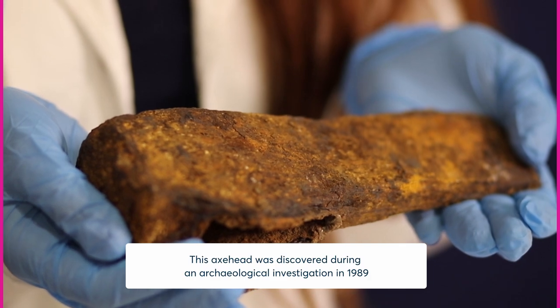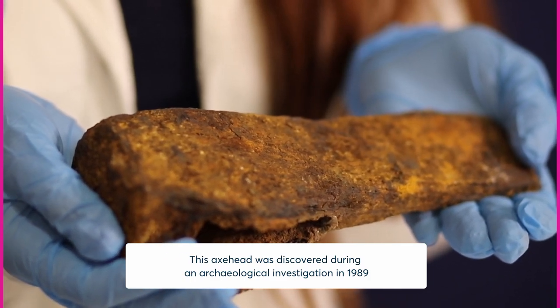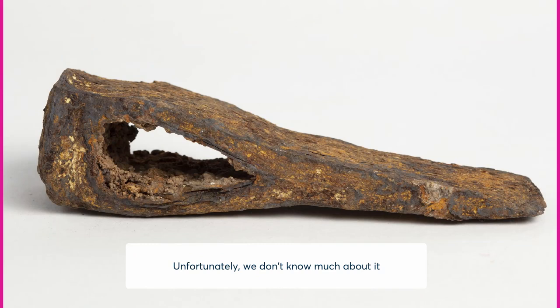This axe head was discovered during an archaeological investigation in 1989. Unfortunately, we don't know much about it, but the site where it was found has an interesting backstory.